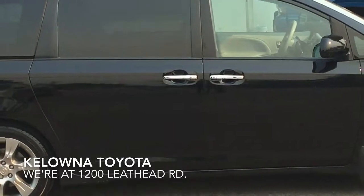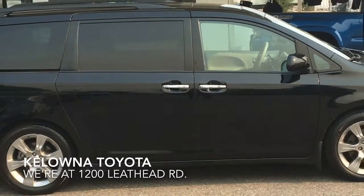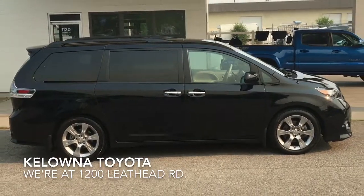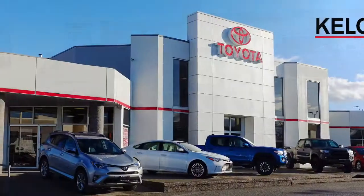This popular Sienna shows well from every angle and is a pleasure to drive. Don't wait on this one — call today and book your test drive or stop by for a look. We're at 1200 Leith Head Road in Kelowna.